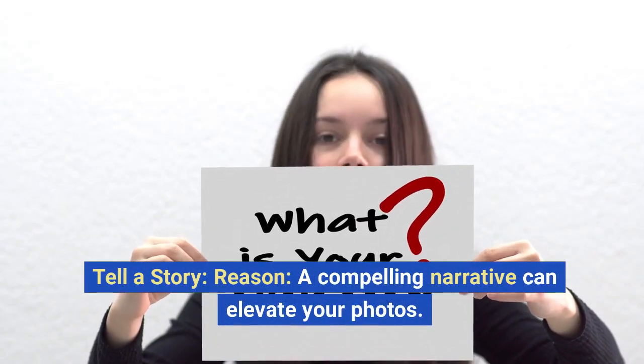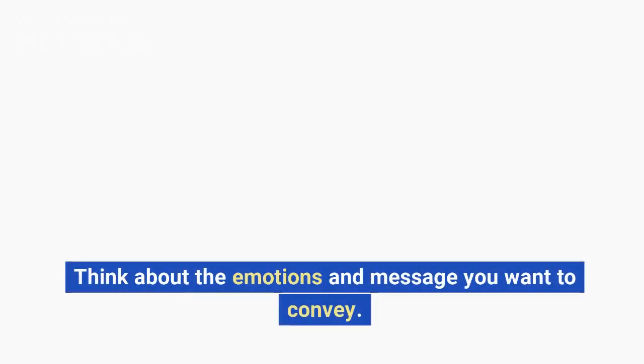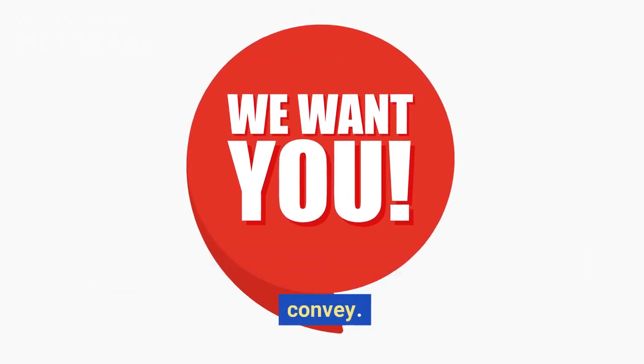Tell a story. A compelling narrative can elevate your photos. Think about the emotions and message you want to convey. Capture a series of images that tell a story, like the preparation and excitement before a big event.